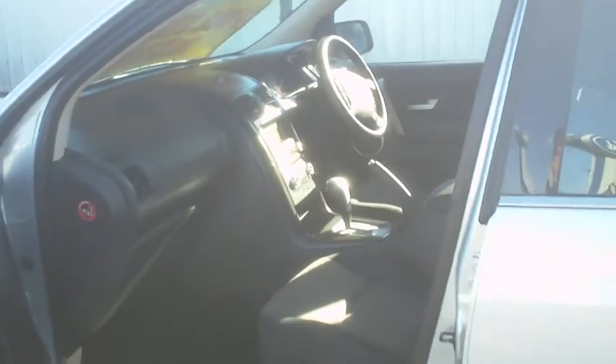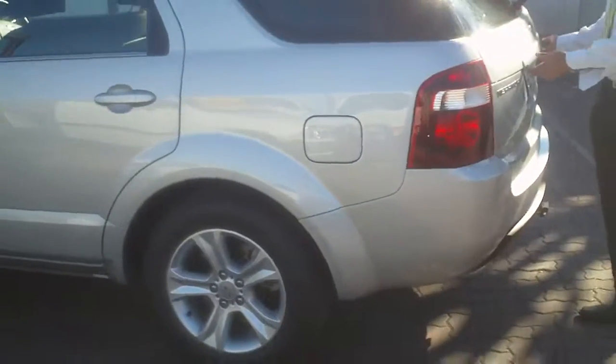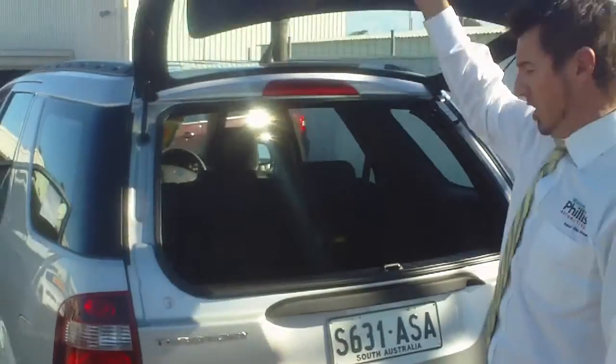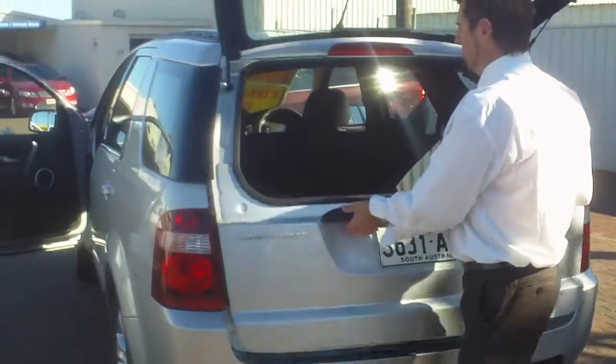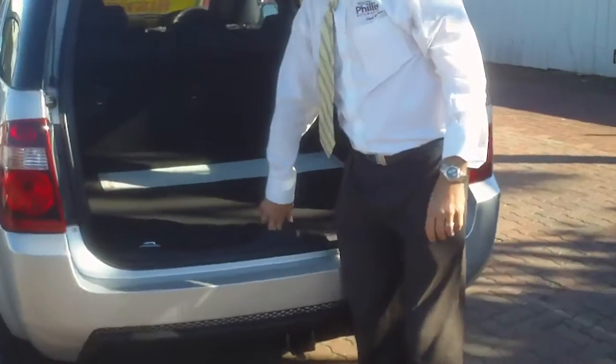Coming around the back here mate, what I do like about these cars is that it does have a split system opening — so it opens that way, and also with the door. The interior is nice and dark of course, it has a little bit of storage underneath here. The back has plenty of room and the seats fold down for a huge area inside.